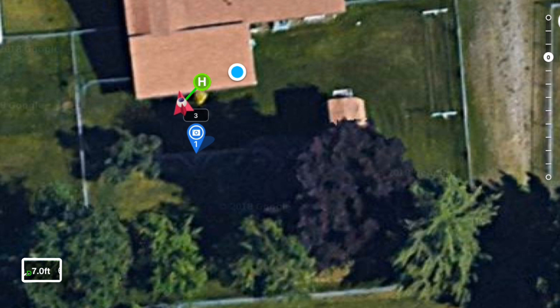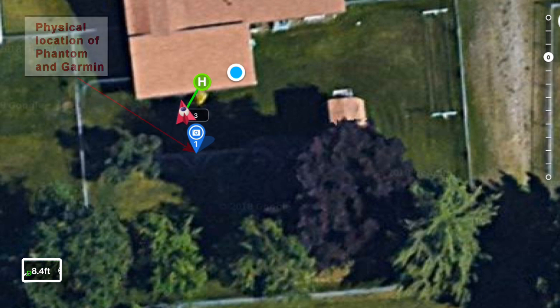The blue point of interest marker is where both the Phantom and the Garmin are physically located as represented by the map. The green H is the home point established when the Phantom was started. The blue circle is where the Garmin GPS indicates it is located.